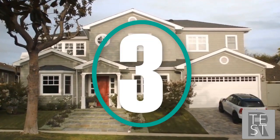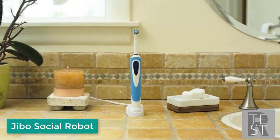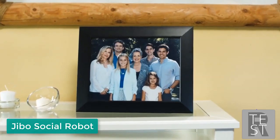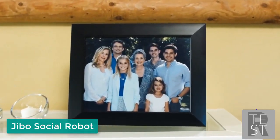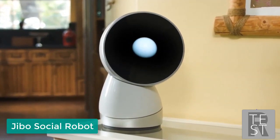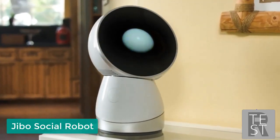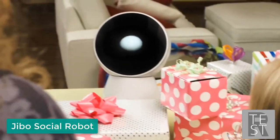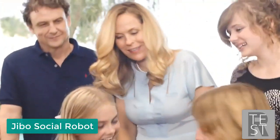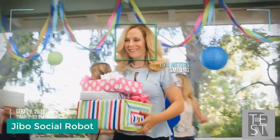This is your house, this is your car, this is your toothbrush — these are your things. But these are the things that matter, and somewhere in between is this guy. Introducing Jibo, the world's first family robot. Say hi, Jibo! Jibo helps everyone out throughout their day.